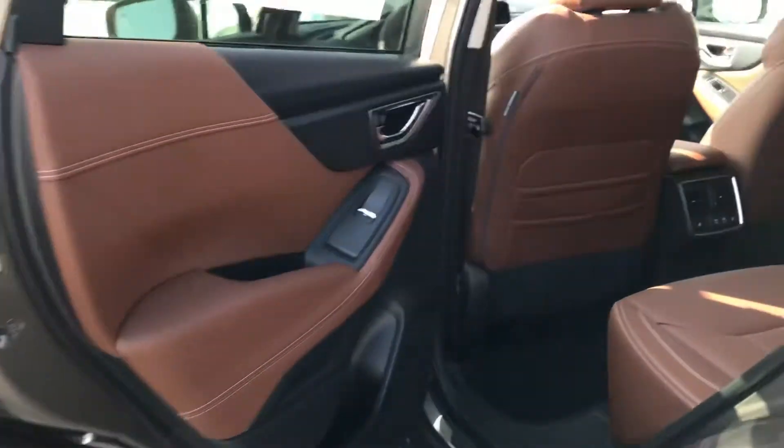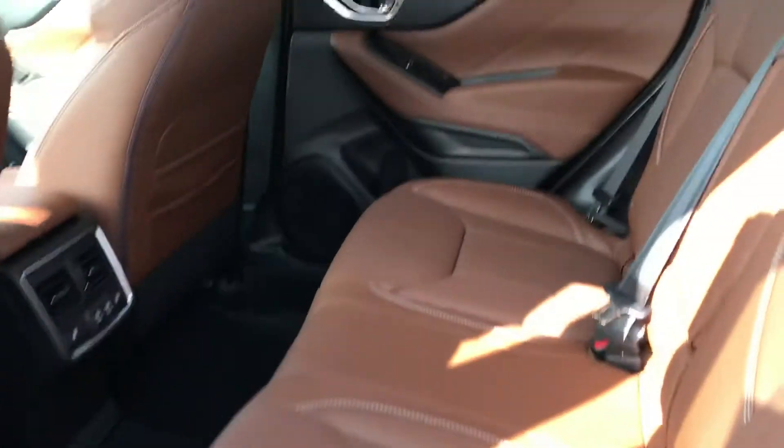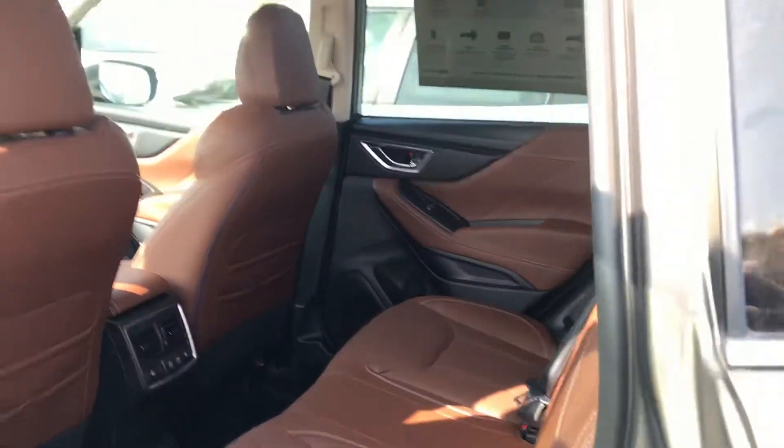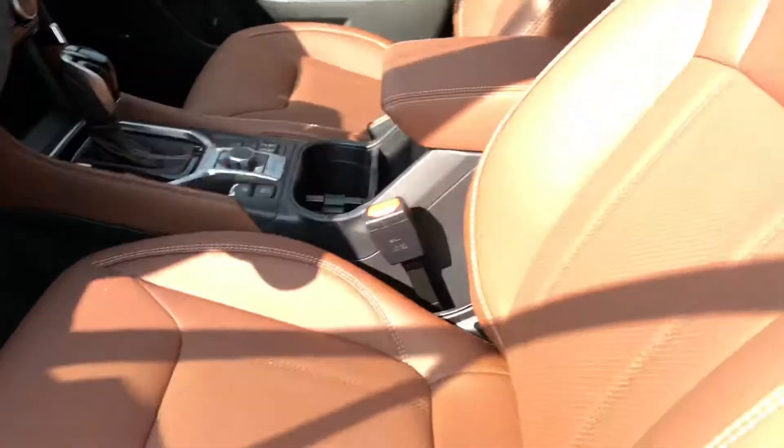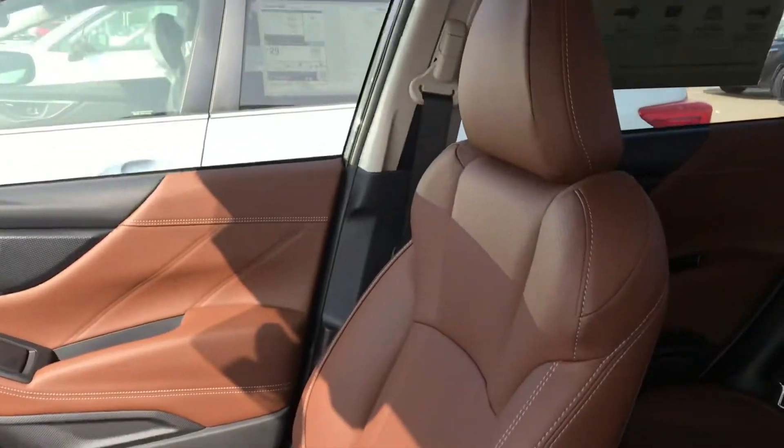It is a modern, fresh look to it. This is the higher quality Java Brown leather as well. Giving you a shot of the front — I love the contrast on the door with the black and the brown color together; it looks really awesome.